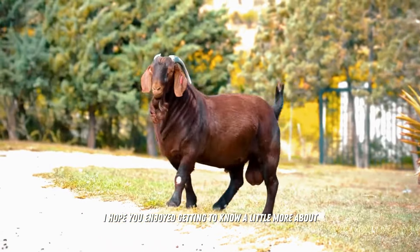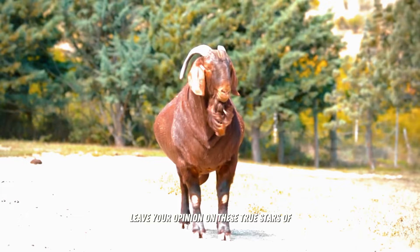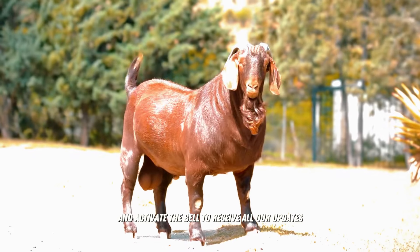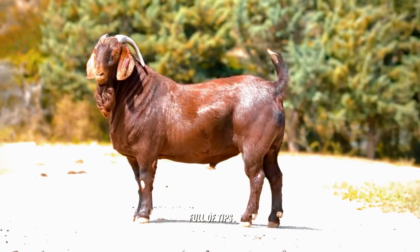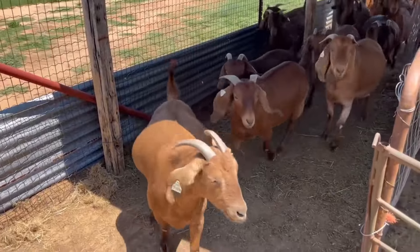I hope you enjoyed getting to know a little more about the incredible Kalahari Red Goats. What did you think? Leave your opinion on these true stars of the goat world in the comments. Don't forget to subscribe to the channel and activate the bell to receive all our updates — there's a lot more incredible content coming, full of tips, curiosities, and adventures in the world of animal husbandry. Thank you!